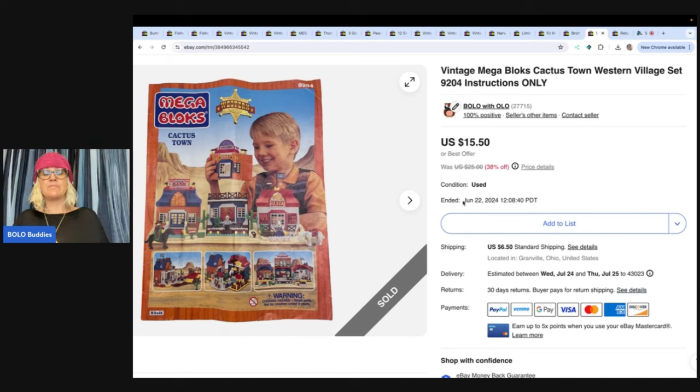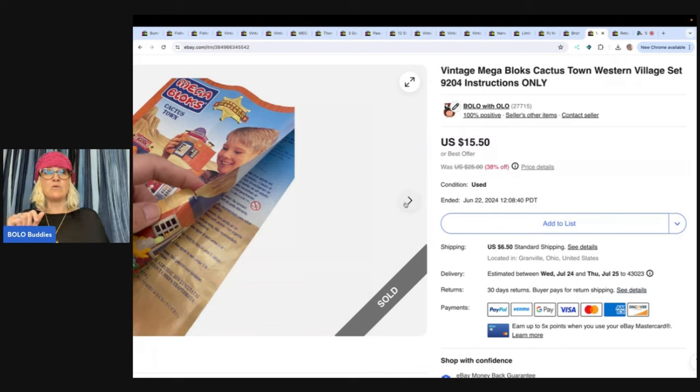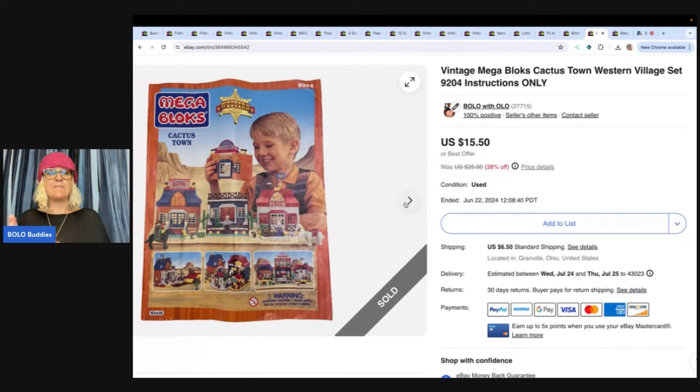They said they were very disappointed. I don't know why — it says instructions only. Read the titles, look at the pictures. In the pictures I just have the manual, that's it. I did part this out — I bought this at a garage sale and it was not complete. It ended up being a big money bolo, the actual Megablocks set. So I'm sure they did want the set for $15.50, but no. I do have this back and relisted in my eBay store.